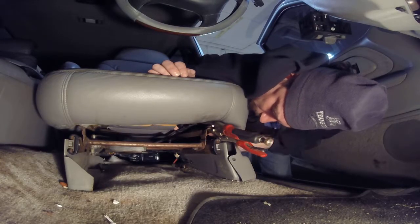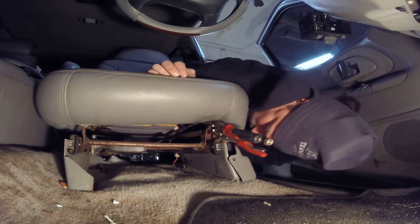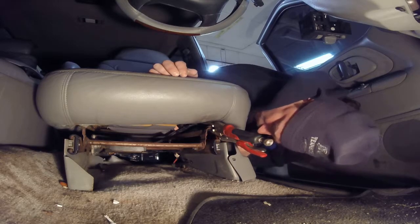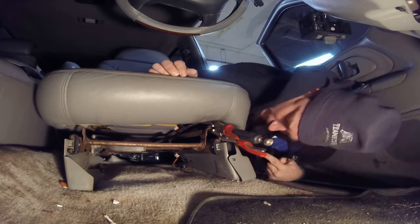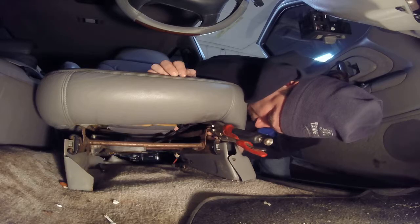What we plan on doing is getting the bolts out of here so we can put some kind of washer and make a piece that will go across. There's a hole in the side here, and if I can get this all the way across I can drill it in and it will be all right.